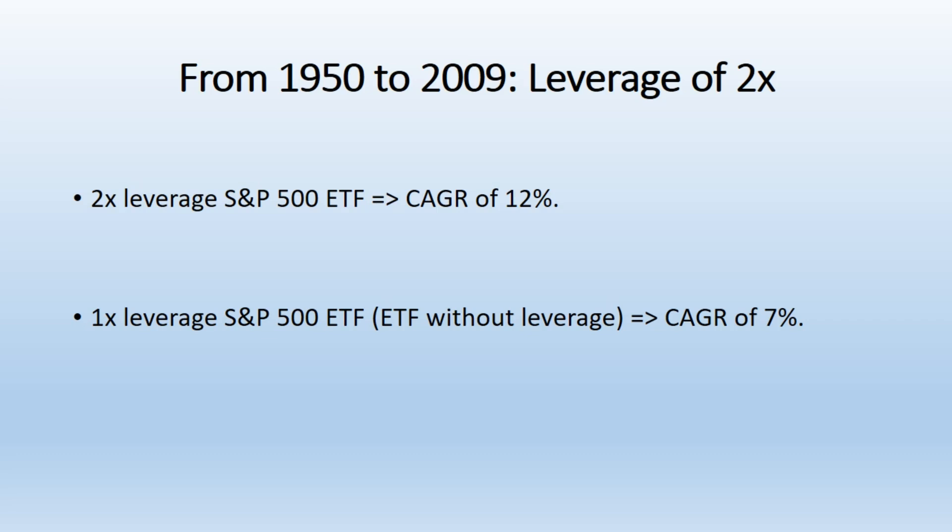Analysis. Leverage amplifies both gains and losses. Leveraged ETFs provide amplified exposure to the underlying index, which means that while gains can be substantial in a bull market, losses can also accumulate more rapidly during market downturns or periods of high volatility.